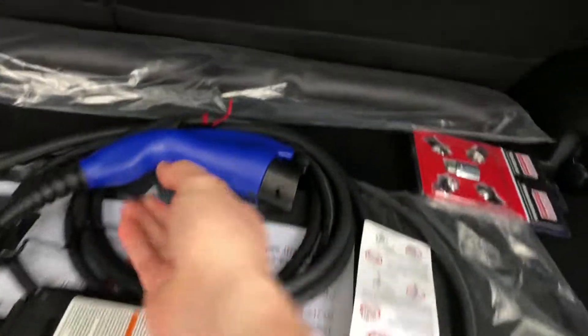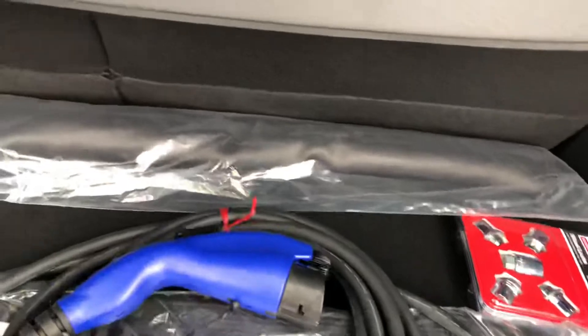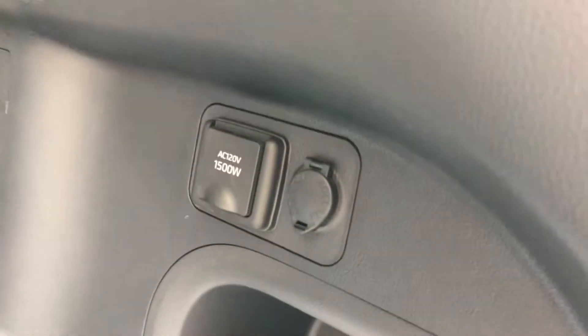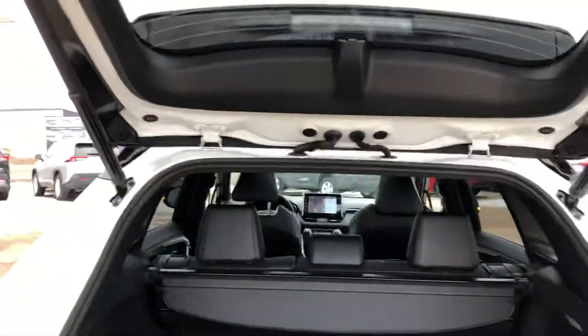We've got the included 120-volt charger here, so this can do up to 12 amps — that's included. We've got a few power outlets over here and a spare tire underneath.